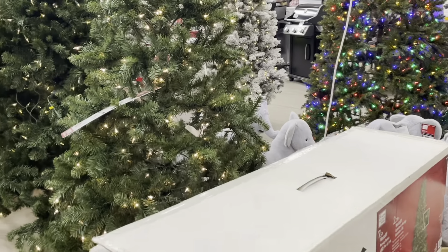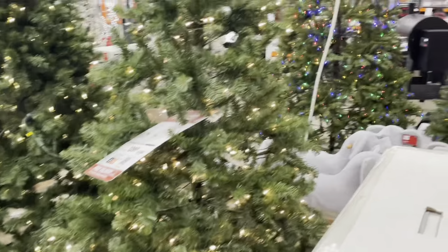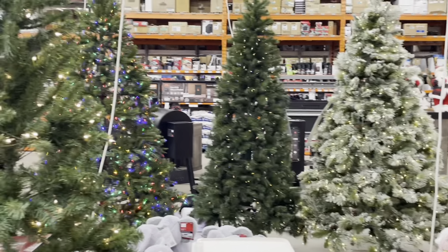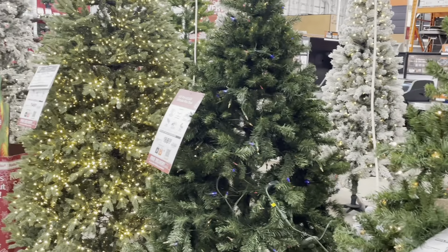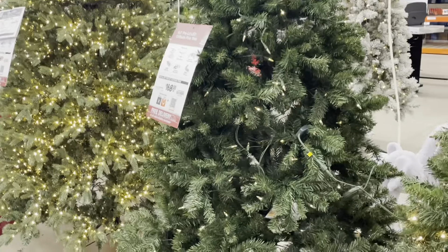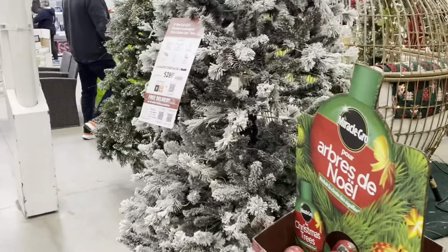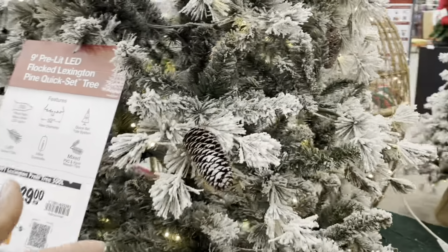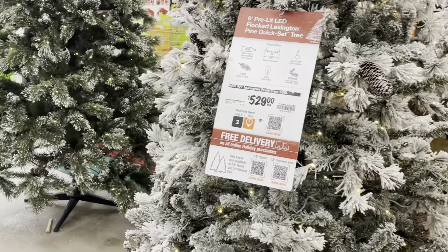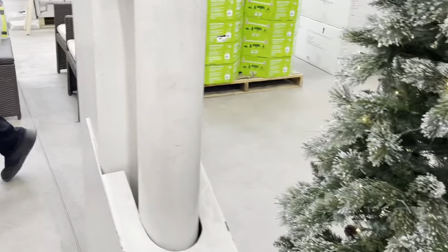Last year I waited until after Christmas because usually we do a real tree, but I decided to go the easier route. My Christmas tree is like this one — we'll put our tree up next weekend and I will take you guys along. I think my Christmas tree is the next size up. It's beautiful in here, just wait.